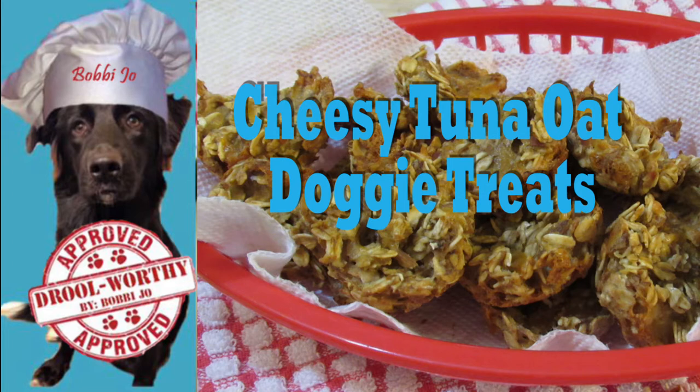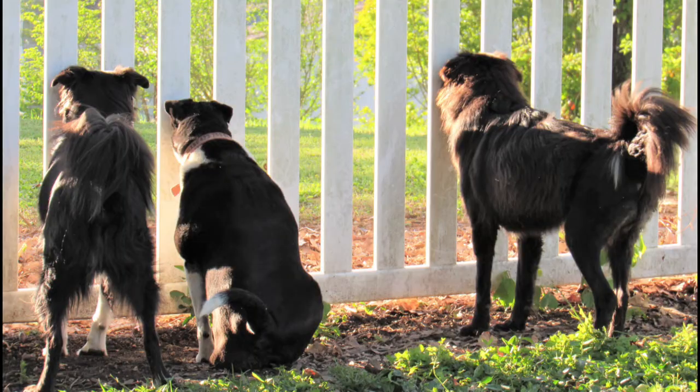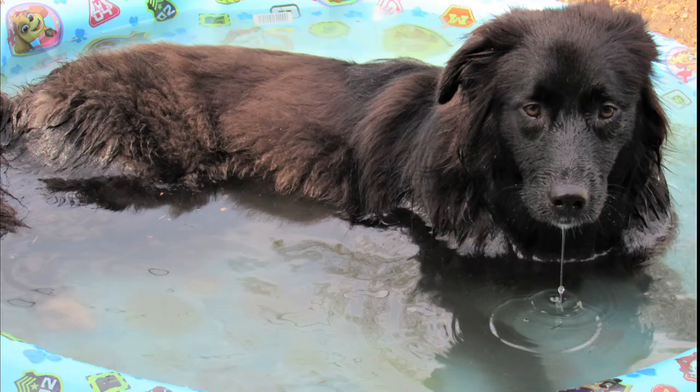We normally have a new video out Wednesday morning but mom has been on staycation and slacking in the video editing department. She's had other things to do like cleaning the yards, cutting down brush and trimming trees, washing down the siding on the house, and getting poison ivy all over her ankles and legs, just to name a few. Her staycation looked more like a workcation to me, but we enjoyed keeping her company while she did all her yard work. I had to relax in my pool because I was so tired from watching her.